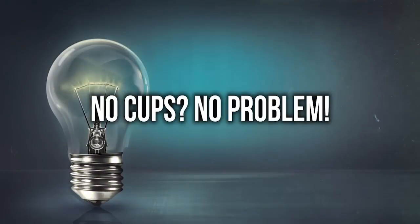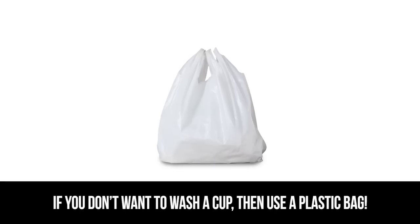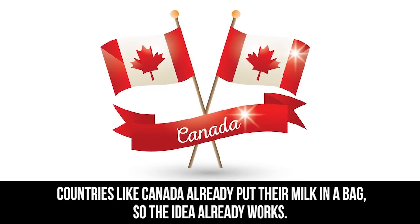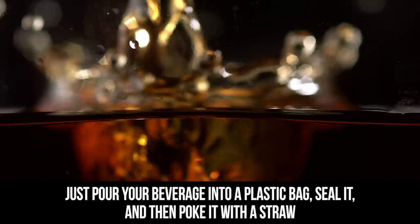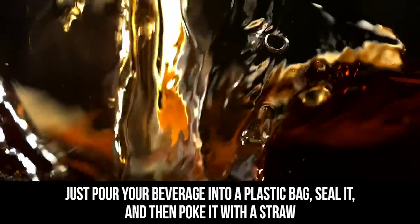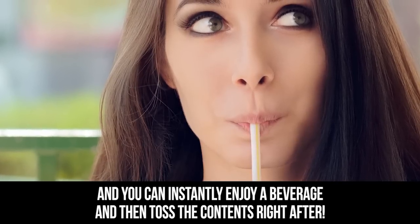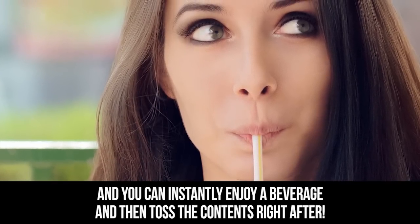No cups? No problem. If you don't want to wash a cup, then use a plastic bag. Countries like Canada already put their milk in a bag, so the idea already works. Just pour your beverage into a plastic bag, seal it, and then poke it with a straw, and you can instantly enjoy a beverage and then toss the contents right after.